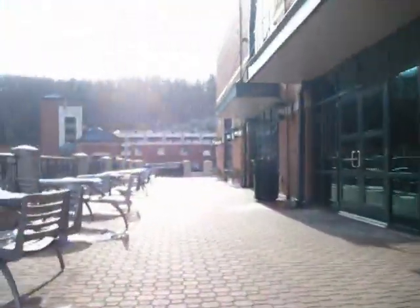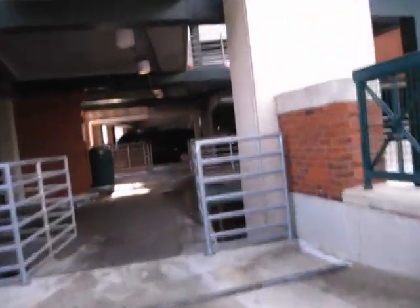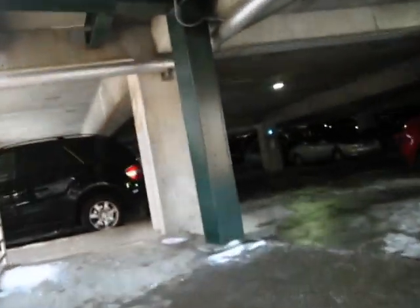Alright, here he comes. It's right here. Let's see if I can shave her word. That was pretty much all I wanted to show you guys, that tunnel. But I'll show you once we have this parking deck.